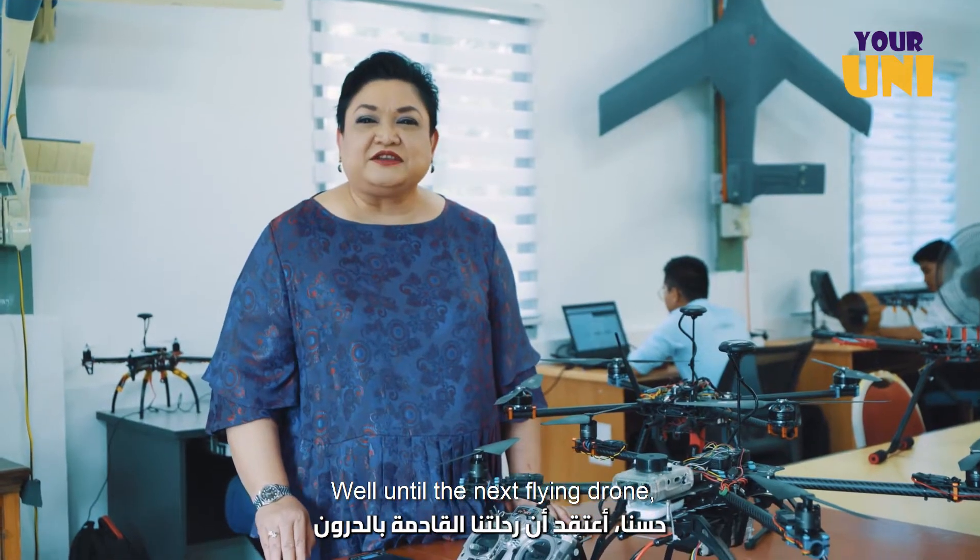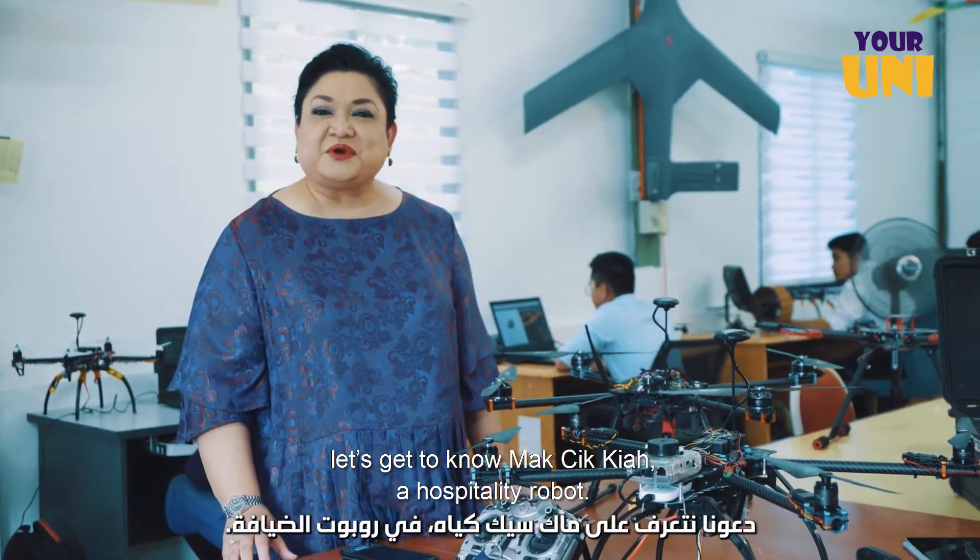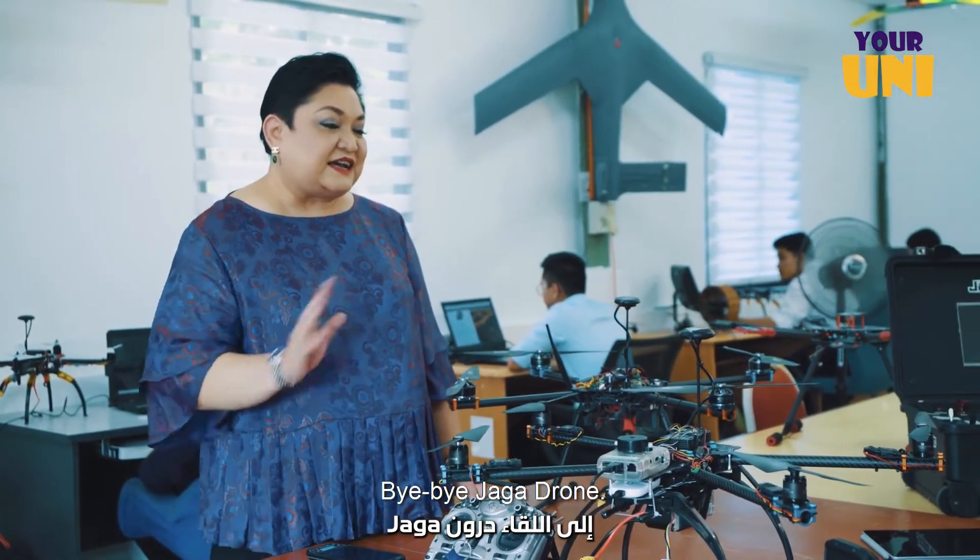Until the next flying drone, let's get to know Makcik Kia, a hospitality robot. Bye-bye Jaga Drone.